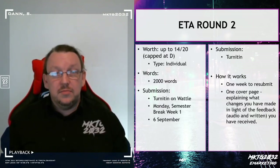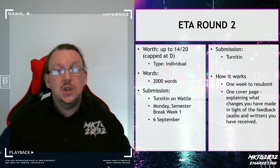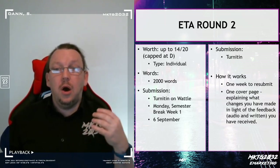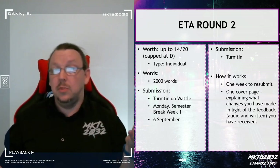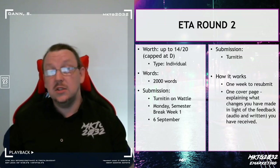This is round 2.1. You have an opportunity to resubmit your assignment. All resubmissions are capped at a maximum of distinction — 14 points. This is open to anyone who has scored less than 14 points.